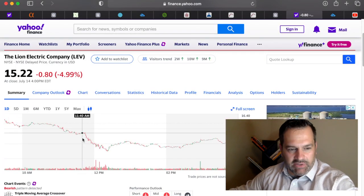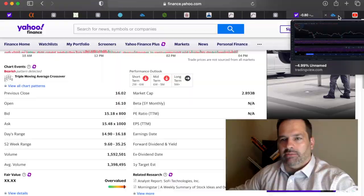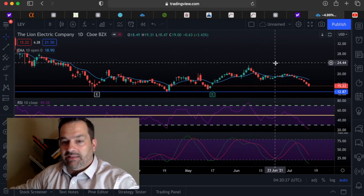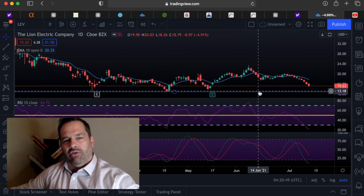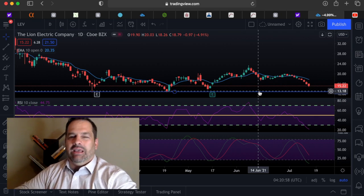Lion Electric is currently at $15.22, down 5% today. Their average volume is about $3.1 million, currently only at $1.5 million — a little less interest. The 52-week range is $9.60 to $35, a wide-open range. Looking at the technical chart, I think this could test $13 right now sitting at $15.22. I don't think this one's finished dropping either, so let's see what happens tomorrow. If you own either Proterra or Lion Electric, let me know in the comments — your price point, if you've already bought in, if you're waiting to average down, or if you're thinking about starting a position.